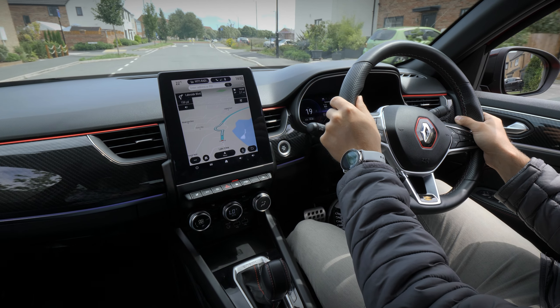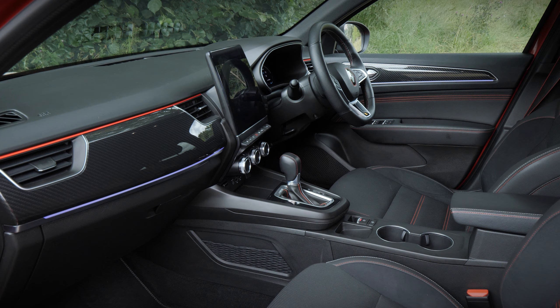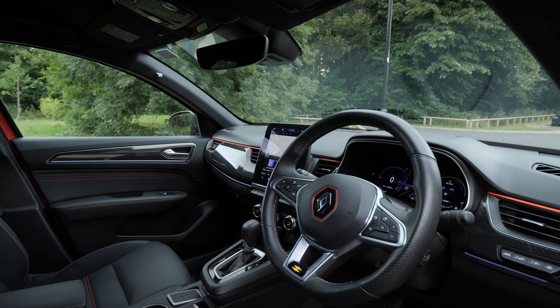Inside, a digital infotainment system takes centre stage alongside various soft-touch materials. A raised gear selector makes life easier, and a lot of functions can be controlled from the steering wheel for convenience.